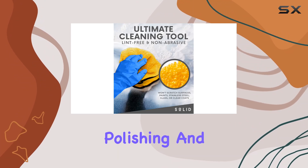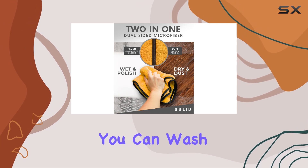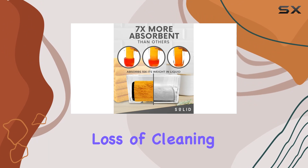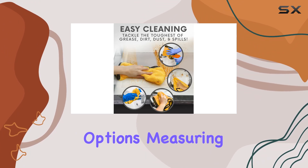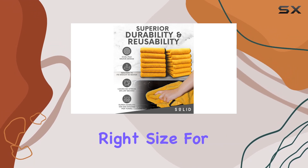Durability is key, and this cloth delivers. You can wash and reuse it hundreds of times without worrying about shrinkage or loss of cleaning power, saving you time and money on disposable options. Measuring at 16 inches by 24 inches, it's just the right size for any task.